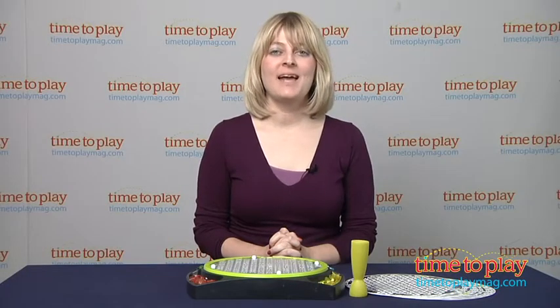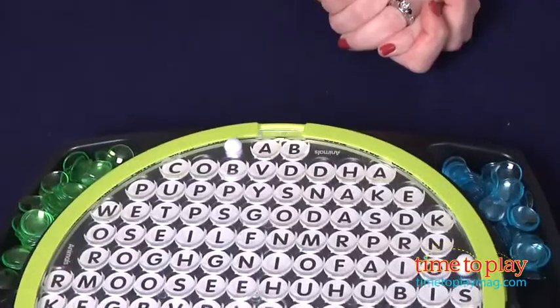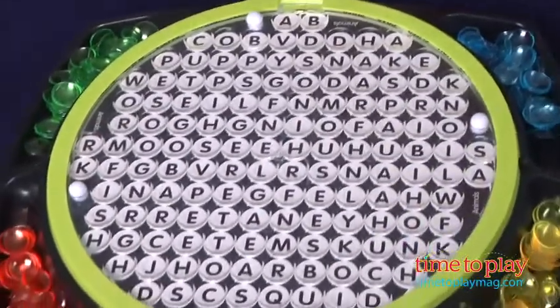Hi, I'm Laurie from time2playmag.com and this is a game called Word Search from Goliath Games. It is a race to find hidden words. It comes with 20 word search puzzles and each has between 28 and 31 words on it.